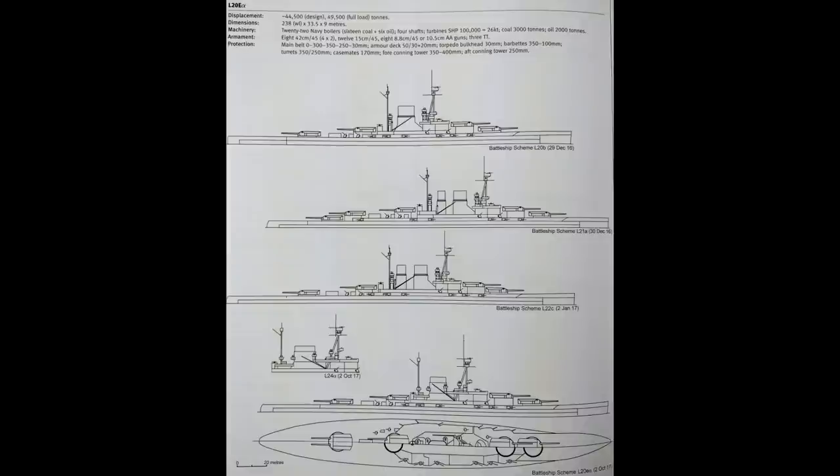L24 was a little bit larger and a little bit faster, and both would continue to be developed into the L20E Alpha and L24E Alpha designs. Both designs had fewer secondary guns than previously — 12 each for a broadside of 6. The larger ship carried an extra pair of torpedo tubes, but armour was effectively the Bayern's scheme, slightly rearranged.